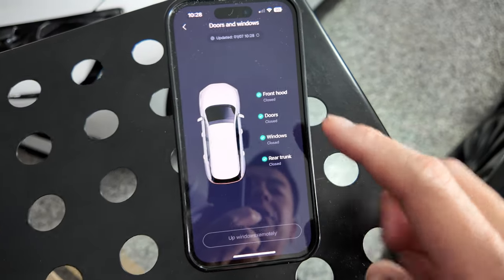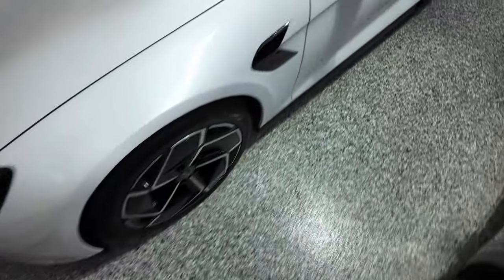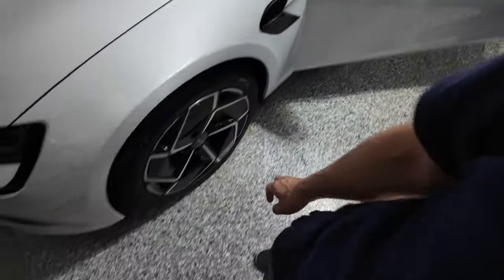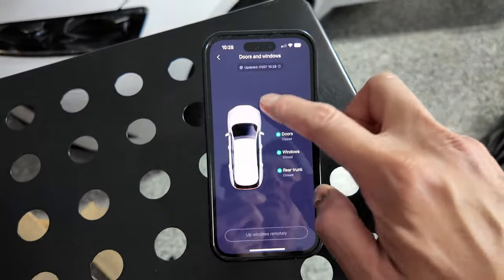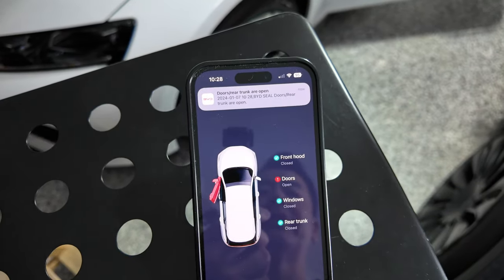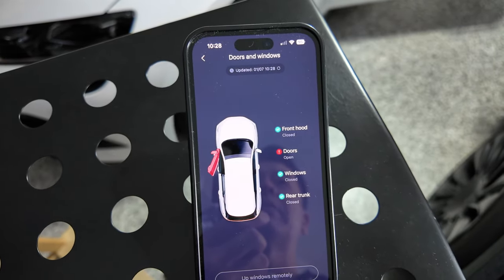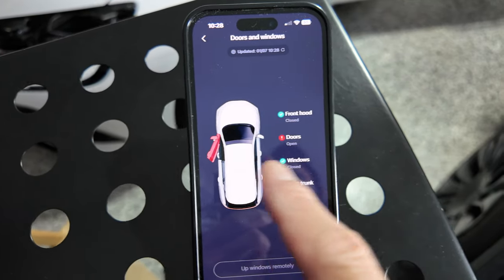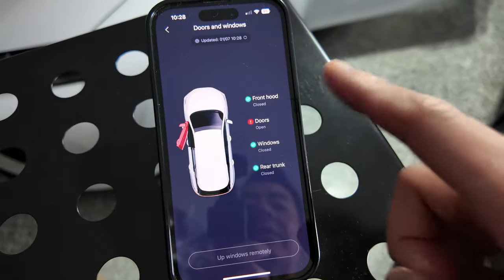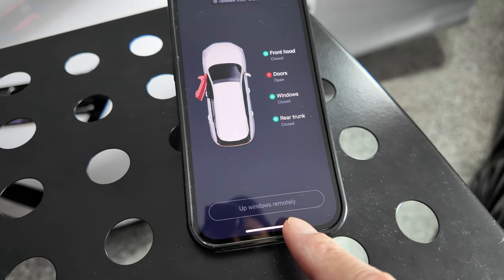Doors and windows: the app shows which doors are open and which are shut. Let's open a door to see how responsive it is — after pulling down to refresh, the front door now shows as open and you get a notification straight away. From experience, within about a minute the notification comes up. It correctly identifies the specific door — left door open — and covers rear trunk and front hood as well. From here you can also wind the windows up remotely if they're open.